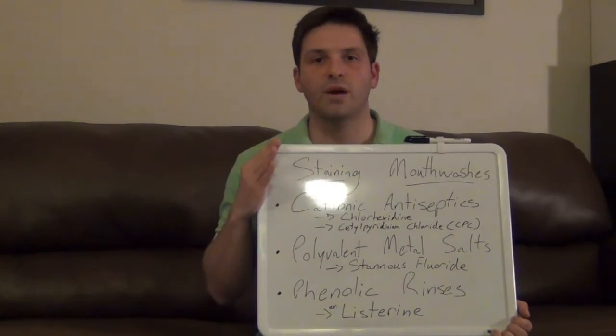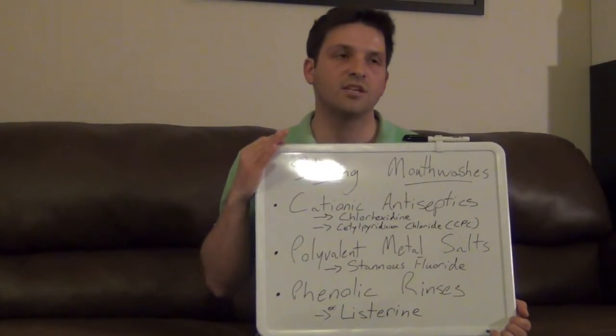Now, just because your particular mouthwash at home contains one of these three types of ingredients doesn't automatically mean that you should be super worried about accumulating tons of stain on your teeth. Number one, not everyone's saliva is the same, meaning not every person is going to respond exactly the same way to a given mouthwash. Also, a lot of the mouthwashes you'll find at the store actually don't contain sufficient quantities of those particular staining ingredients to produce a whole lot of additional stain. Ones that do contain an abundance of those ingredients will be specifically labeled as antiseptic mouth rinses — you'll be able to see it in big bold letters on the bottle. So look out for that.